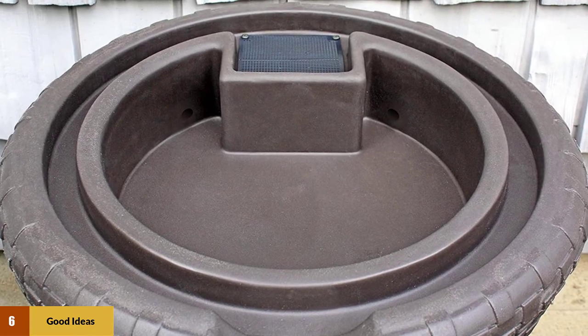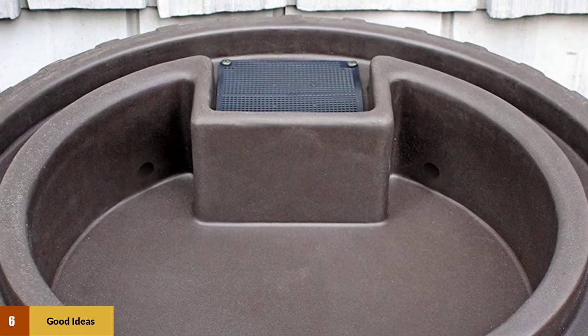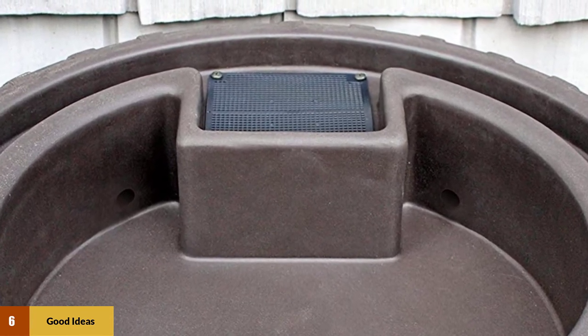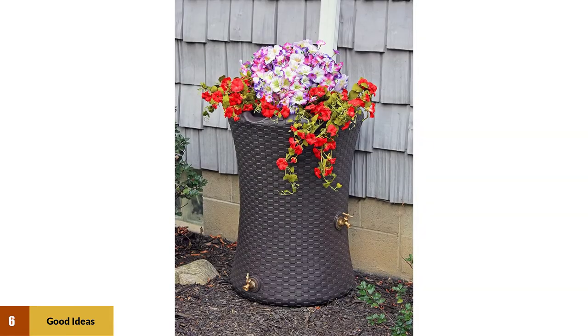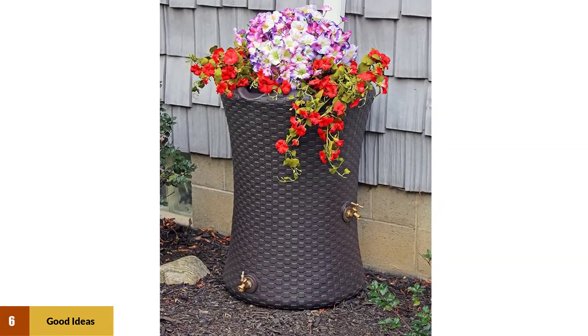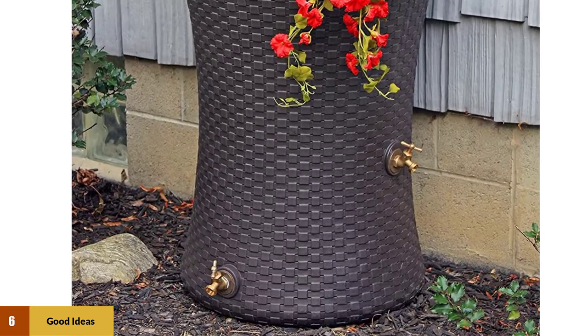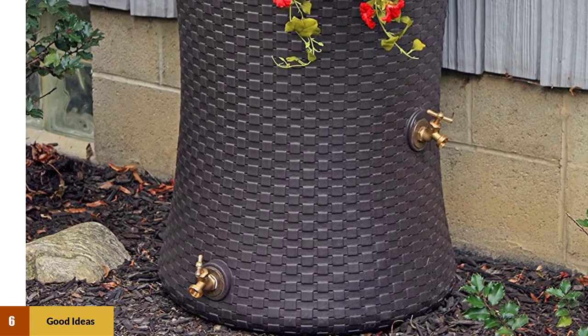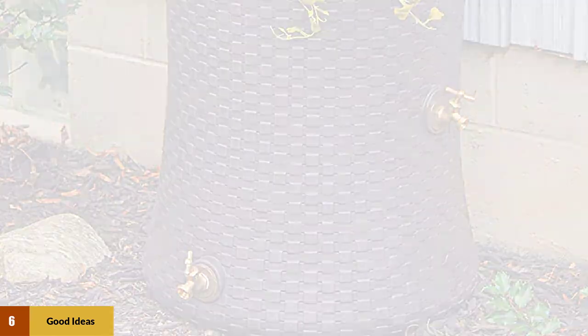An interesting design addition to this reservoir is the addition of a second spigot. The first spigot is at the base in a conventional position, enabling water to be drawn off with a hose attachment but it is less useful for filling watering cans. With flowers in the top well, this conventional 50-gallon rain barrel is transformed into an attractive flower stand that neatly hides its second purpose. We think this is a perfect rain barrel for the smaller garden.